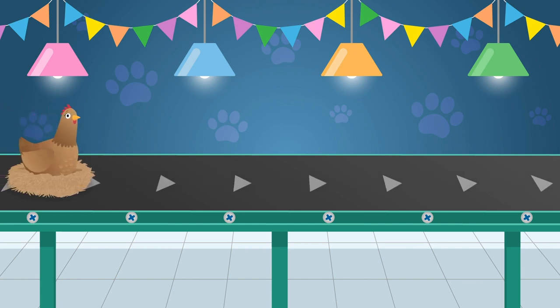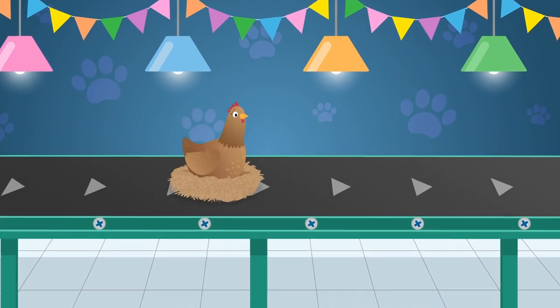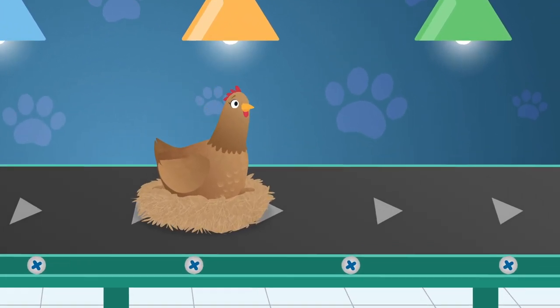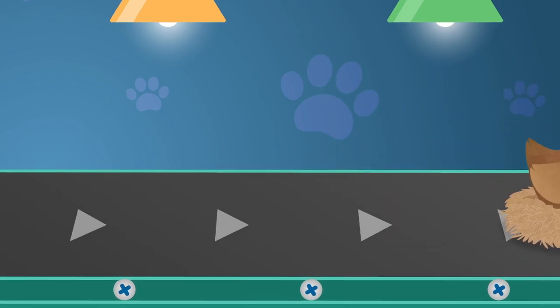Here comes Henrietta Hen. Did you know that hens are omnivores? Which means that as well as eating seeds and vegetables, they also eat insects and small animals like mice.